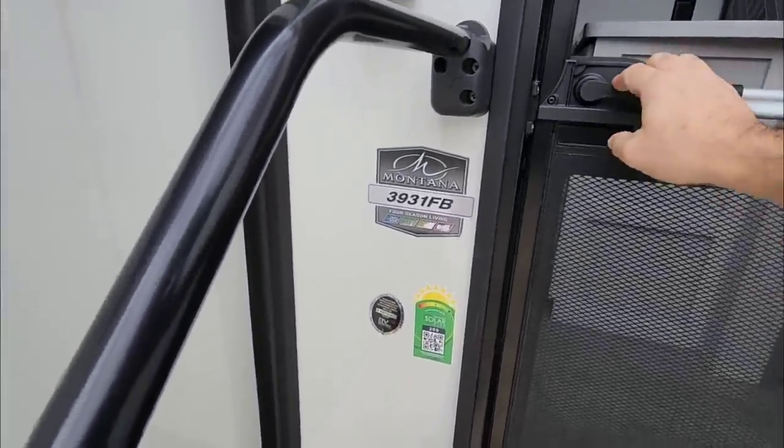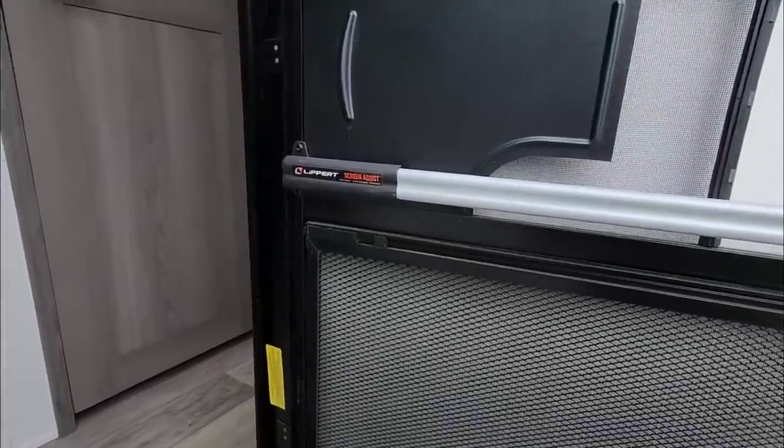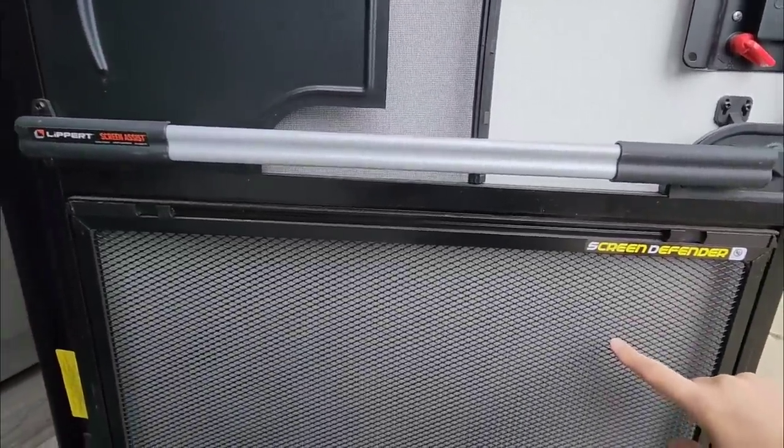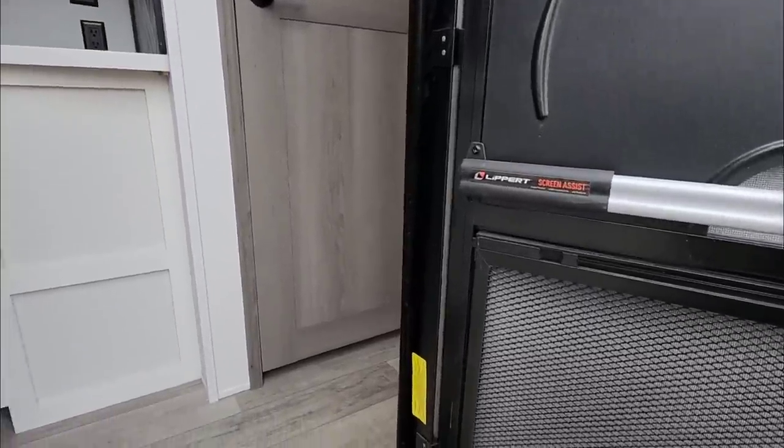This is the 3931 FB Keystone Montana fifth wheel — best-selling brand for a long time. I like that it has the new Lippert screen door assist and the screen defender in place, plus a friction hinge to prevent the door from being caught by the wind and slamming on you.